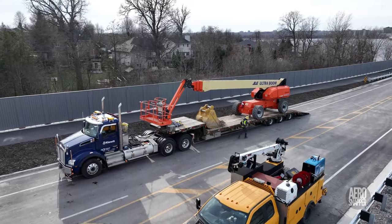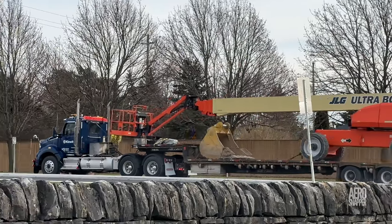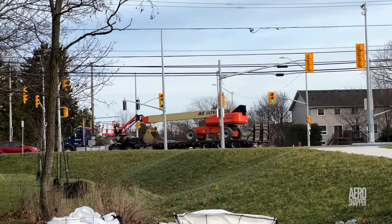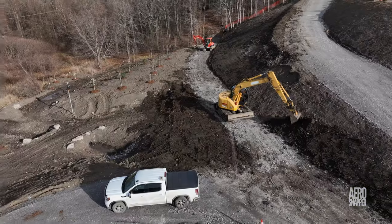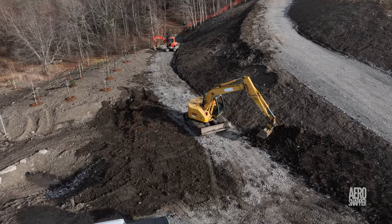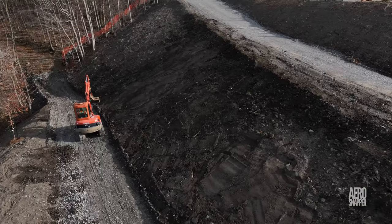Across the river, after careful preparation, another major piece of equipment departed the site. Below the Gore Road Library, Sharp Landscaping continued addressing the considerable task of landscaping the area.